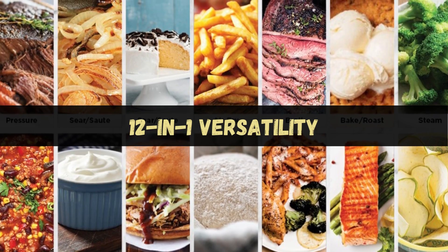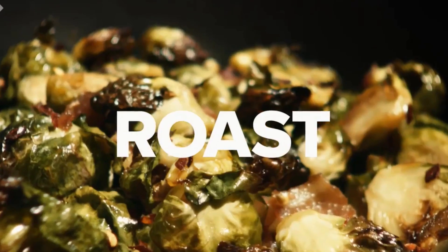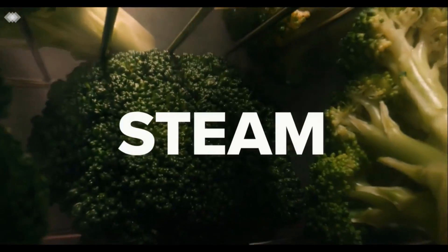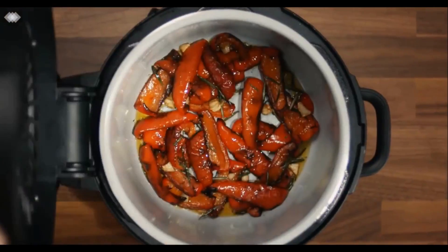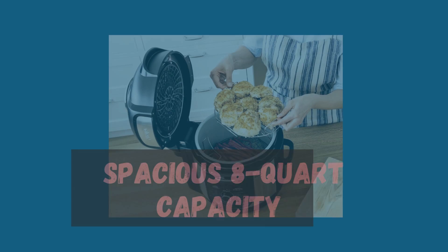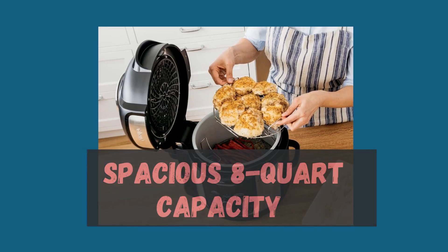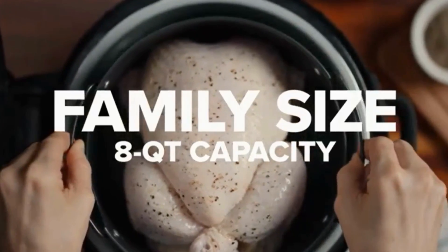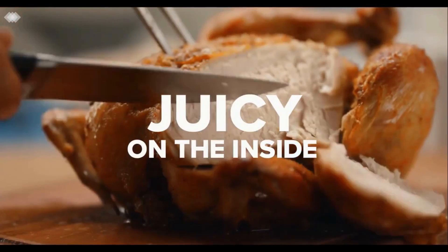12-in-1 versatility offers an incredible range of cooking functions — from pressure cooking and air frying to baking, roasting, and even dehydrating. This appliance can do it all, giving you endless possibilities for culinary adventures. Its large 8-quart capacity allows you to cook generous portions for family or gatherings, preparing meals for up to 8 people or batch meal prepping to save time.